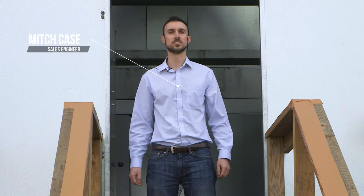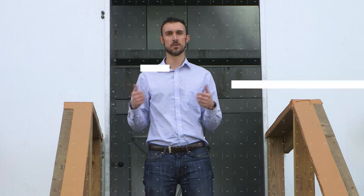Hey, Mitch Case here for SPX Cooling Technologies. I'm here to talk to you about another exciting innovation from the folks at Marley, the Marley NC Everest Cooling Tower.